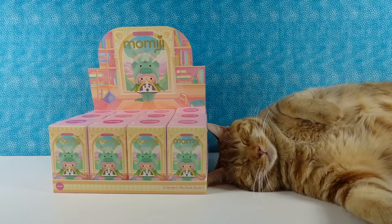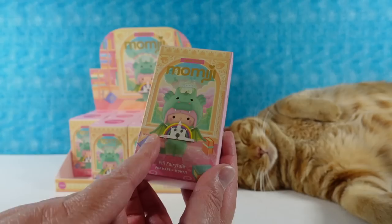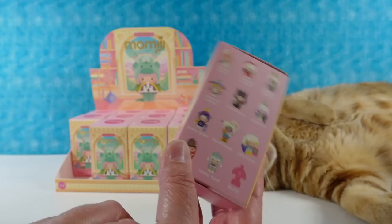Hey guys, it's Shannon and Paul, and today we are here with some fun Pop Mart figures. These are the Momiji Bookshop series, and they're really cute. I love this one right on the front — the little dragon holding the storybook that's open. It's like a pop-up book. There's a rainbow and a castle. That's Fifi Fairy Tale.